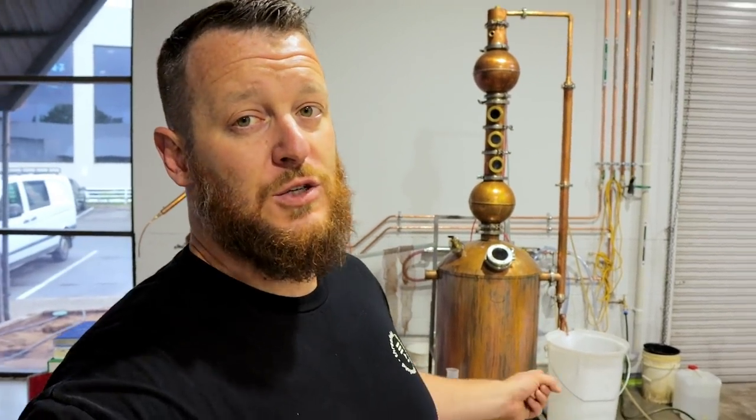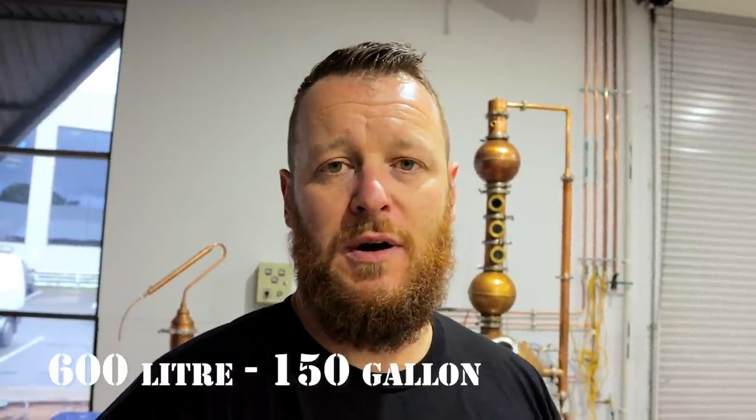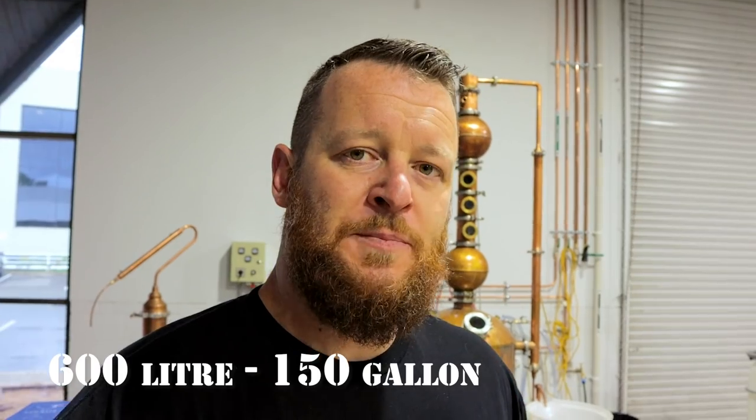I'll take you over to the still. Our still is only a little baby in comparison to a lot of commercial distilleries — this is only 200 liters. We're soon placing an order for a new still which will also be Australian made, and the still is going to be around the 600 liter capacity mark — triple the size of this one. That will make us more efficient and we'll be able to make a lot more gin, and hopefully be able to get some over to the US in the future.